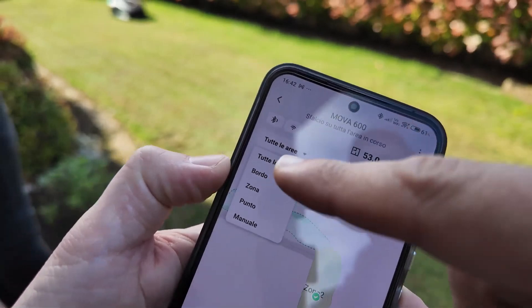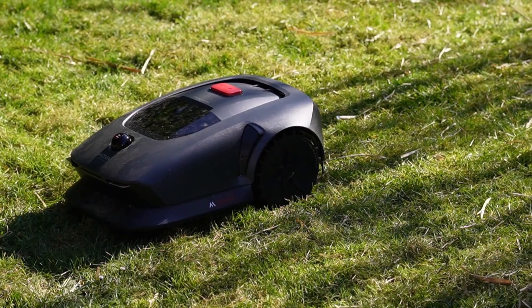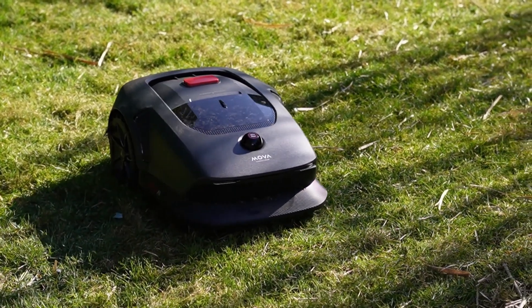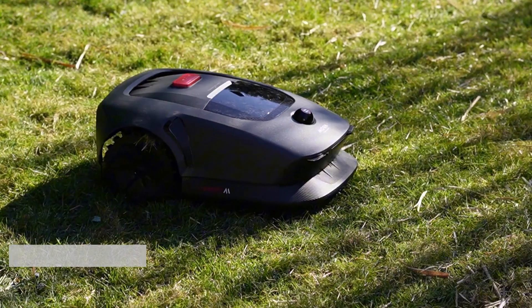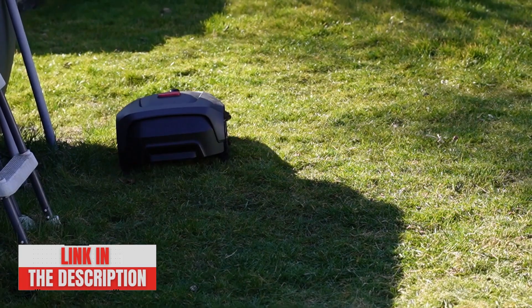The robot can also be programmed to operate at reduced speeds at night, thereby protecting nocturnal animals like hedgehogs, thanks to its ability to recognize and avoid obstacles. The MOVA 600 offers uninterrupted mowing without human intervention, leaving your lawn immaculate without any effort on your part.